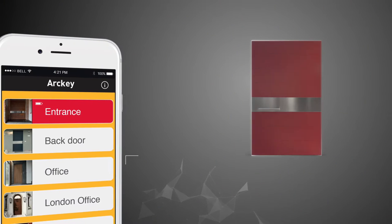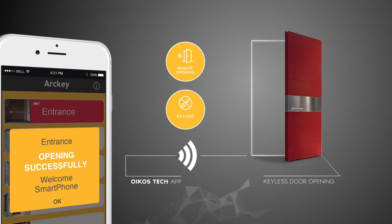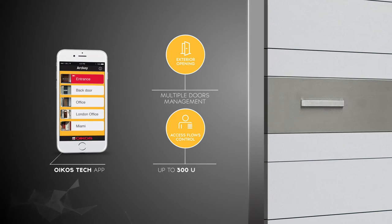The app management allows the remote opening of the door without the need for keys. The Oikos Tech app can control various doors and contacts, up to 300 users for each door.